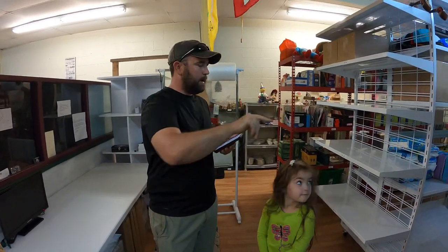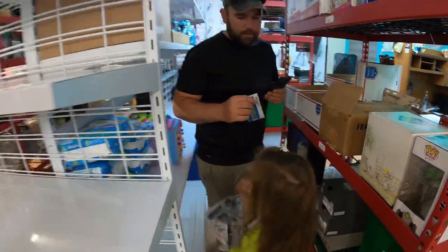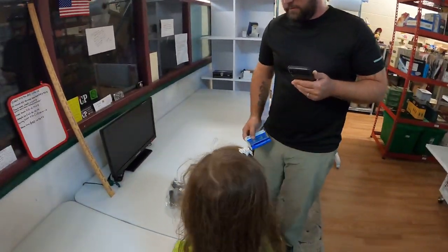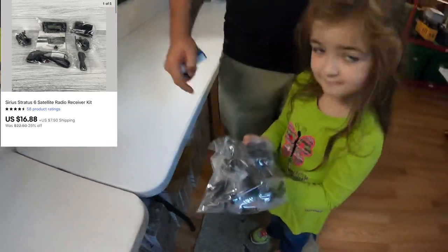Apologize if it's dark in here — my light is gone. We got a few orders going out this Monday on eBay. First we gotta get two items out of this box. I got a little help this morning — hold that up so they can see it. This is a Cirrus Stratus 6 radio, all new sealed; the little packs are in there but it doesn't have the power cord. That sold for $16.88 plus shipping.